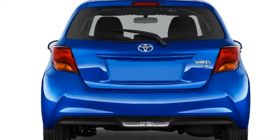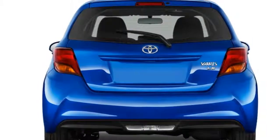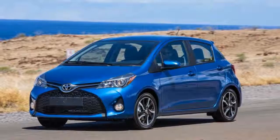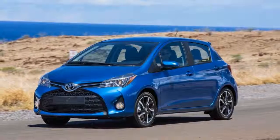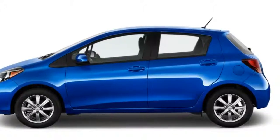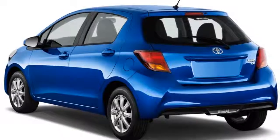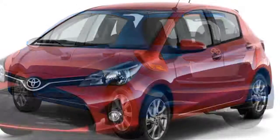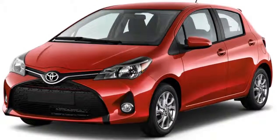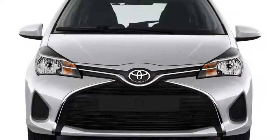The Yaris iA was designed and is built by Mazda, and is sold in other parts of the world as the Mazda 2. While hatchback versions generally offer more versatility than their sedan counterparts, the iA sedan vaults its counterpart with a better driving experience for similar money.